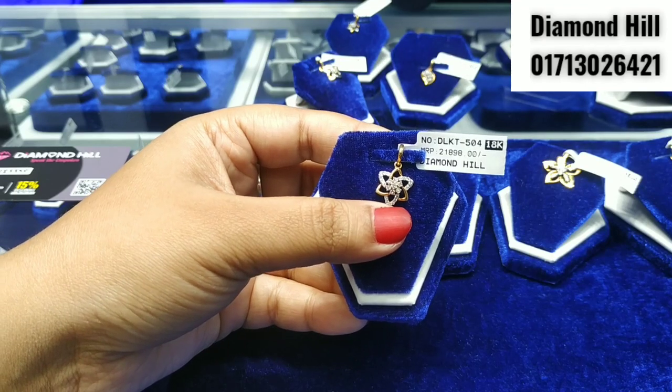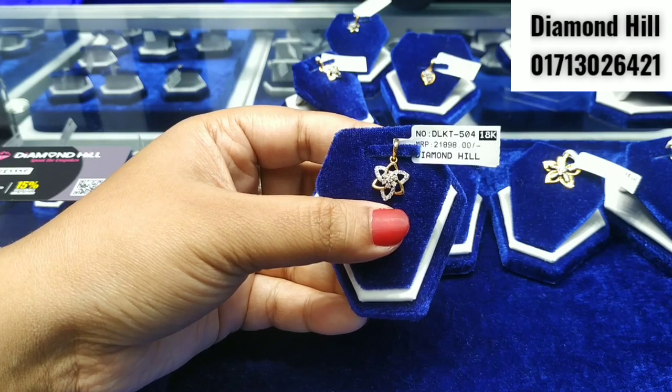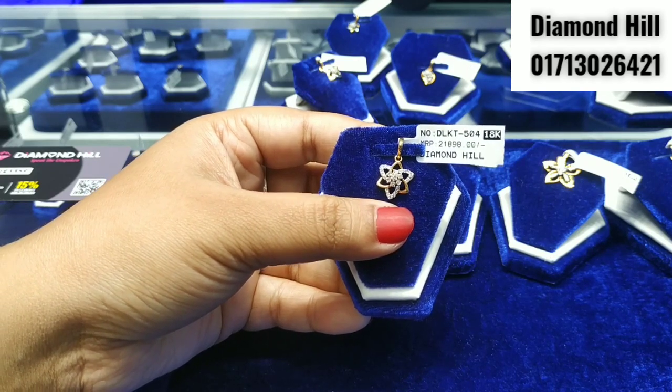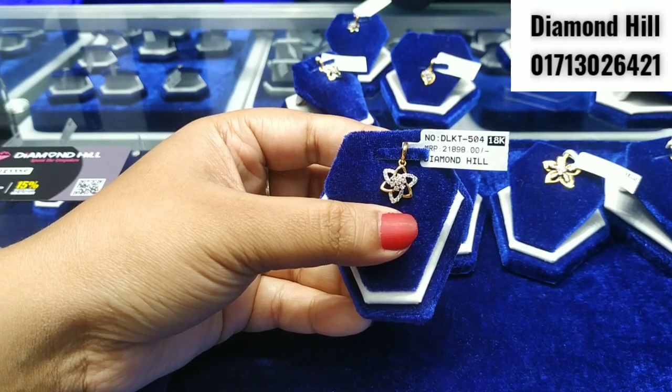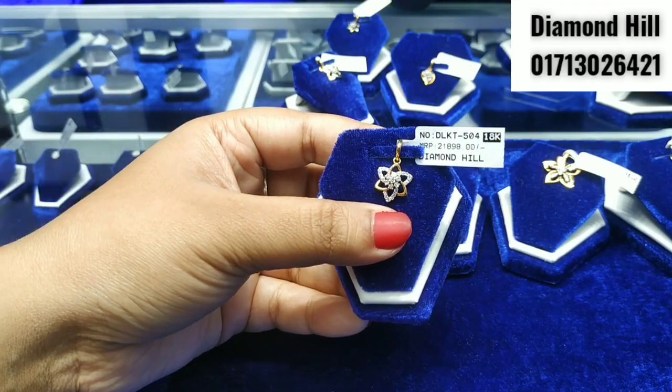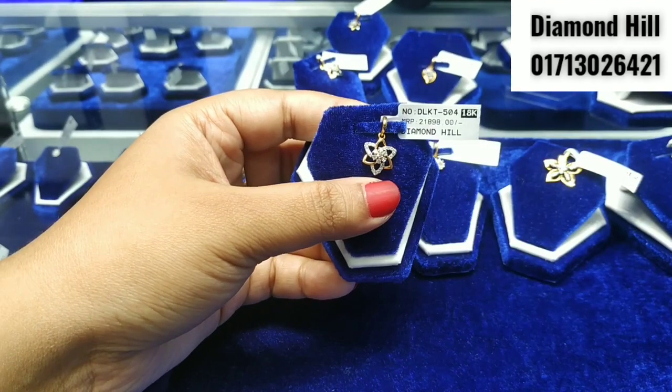If you look at this pendant, you can get a 50% discount. If you are a regular customer, you can get a membership card, and with a membership card you can get a 50% discount.